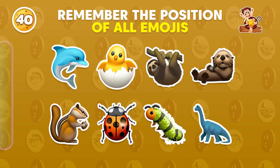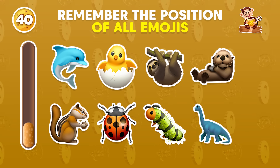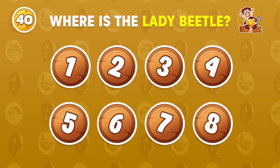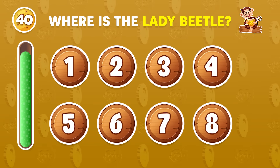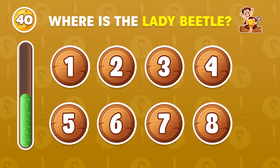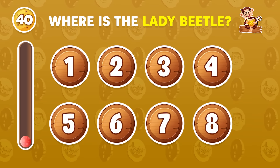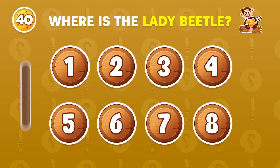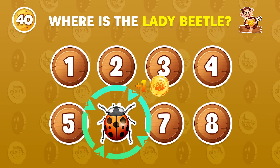Memorize where each emoji is located. Where is the lady beetle? The lady beetle emoji is located in the number 6 position.